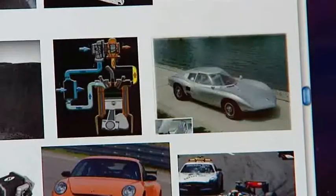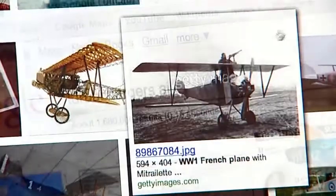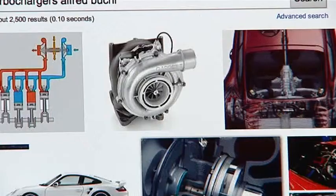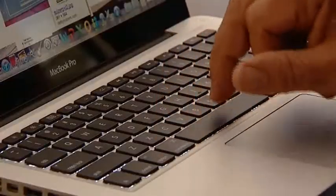The turbocharger was invented by Swiss engineer Alfred Bucci in 1905. The first use of a turbo appeared in diesel ships and locos in the 1920s. French warplanes were equipped with turbo Renault engines in World War I. And the first production turbocharged automobile engine was developed by General Motors in 1962. Today, the turbo is a common addition to many cars.